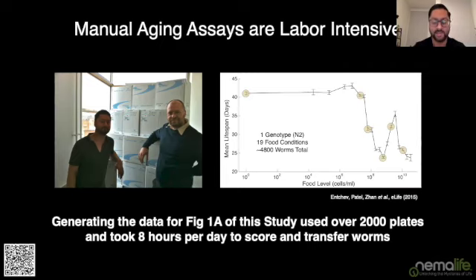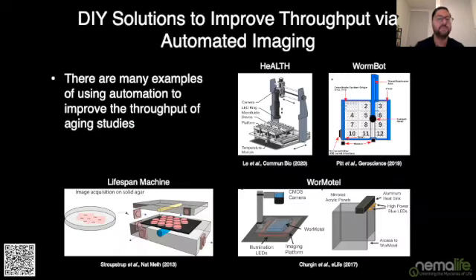The crazy thing about this figure is that it took over 2,000 plates over the course of the summer to generate that data. It took Eugenie and I both working eight hours a day to transfer and score those worms. That's a really large manual-intensive effort for two postdocs, and it's a really big bottleneck. There have been attempts to improve that bottleneck by many different players in our community.